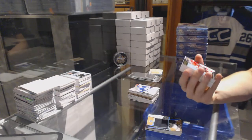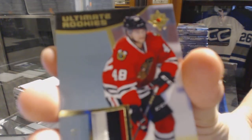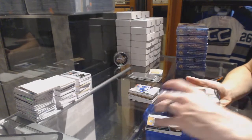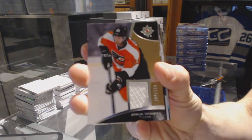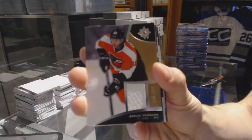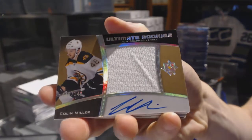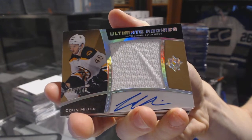We've got an ultimate rookies three-color patch number 11 of 25 for the Chicago Blackhawks, Vinnie Hinostroza. Base jersey numbered 199 of 199 for the Philadelphia Flyers, Yakub Borchuk. And an ultimate rookies autographed jersey number out of 149 for the Boston Bruins, Colin Miller.